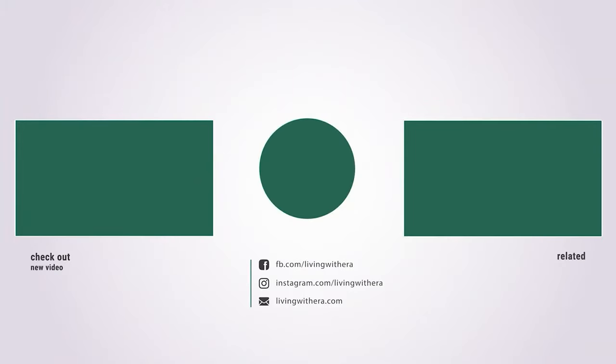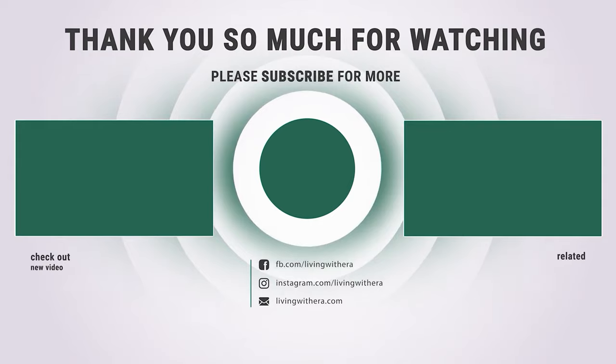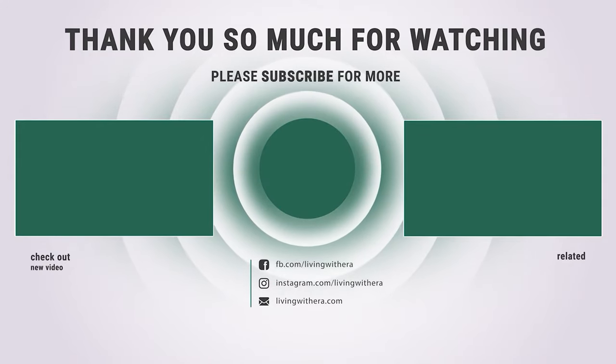Hope you have no doubts about the best lawn mowers under $300 in the market. If you enjoyed this, make sure to like and subscribe, and drop a suggestion in the comment box if you think we can do better.